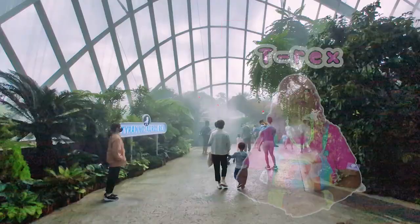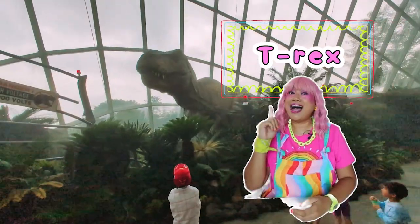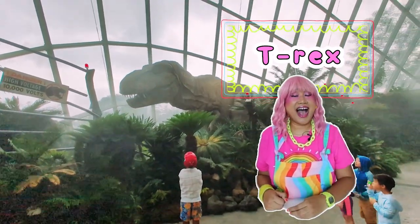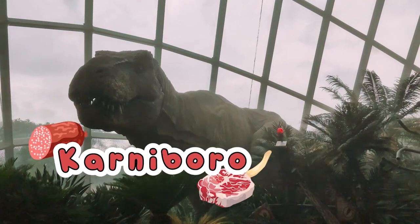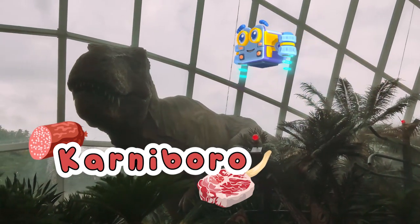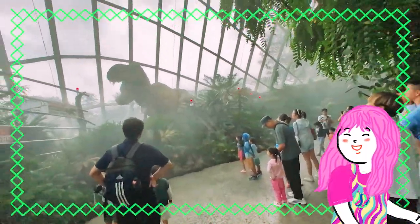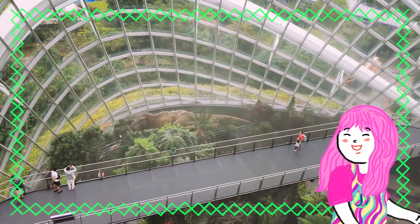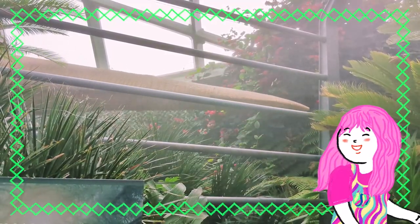Oh my goodness, Mimi! Look at this giant! This is the mighty Tyrannosaurus rex, also commonly known as the T-Rex. It had huge, sharp teeth, perfect for tearing meat. This makes the T-Rex a carnivore. Ang talas ng mga ngipin nito! Carnivoro ang tawag sa mga kumakain lamang ng karne. So remember, we can classify animals as either carnivores, which are meat eaters, or herbivores, which are plant eaters. Now, there are also animals which are omnivores — these are animals that eat both meat and plants.